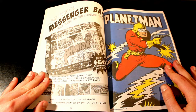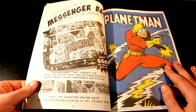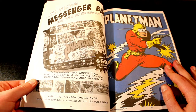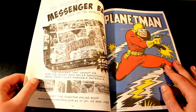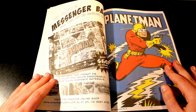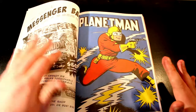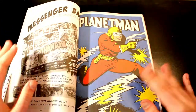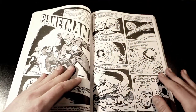So we have the Phantom Messenger bag. If you haven't received one, or if you're wanting to know what the classiest Phantom Messenger bag is, you can get it for $60 including shipping, only in Australia. Visit the Phantom online shop at www.phantomcomic.com.au or you can phone 0292618122.